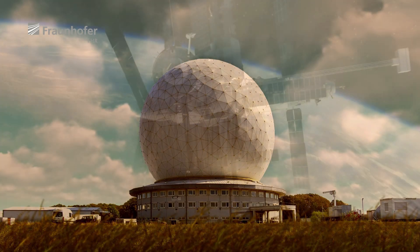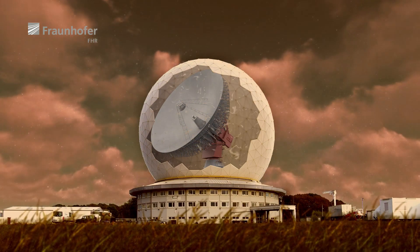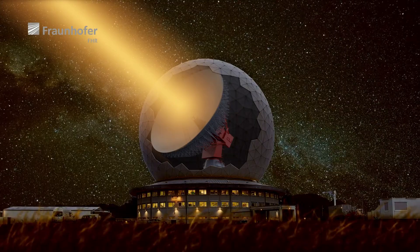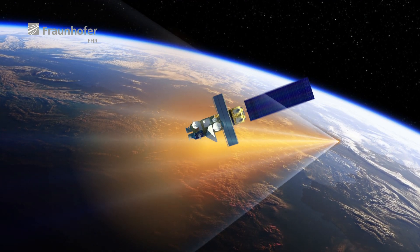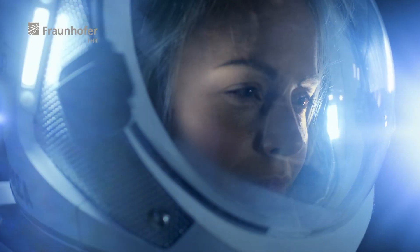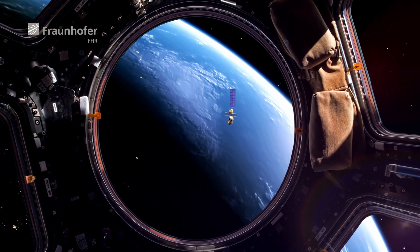In the future, the risk of collisions in Earth orbits will continue to increase, which can also affect manned missions. But TIRA is well prepared to meet the upcoming challenges. Based on the continuous further development of the system, as well as the improvement of orbit determination and imaging processes, the TIRA system will remain an integral part of space observation and security in outer space.